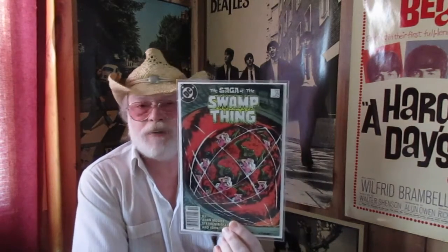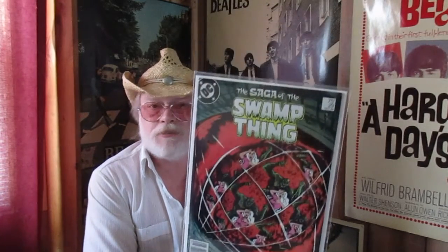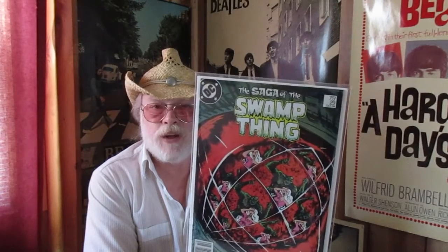And finally, my off-the-rack Saga of the Swamp Thing number 29 — superb, unopened, 9.8 magnificence. That's the way we roll around here.